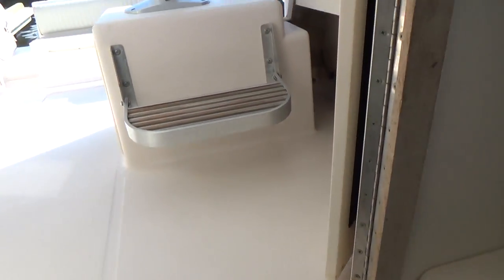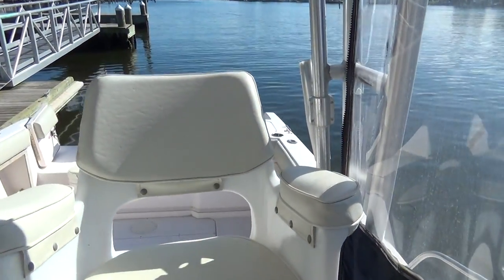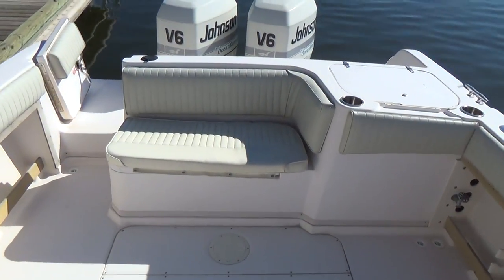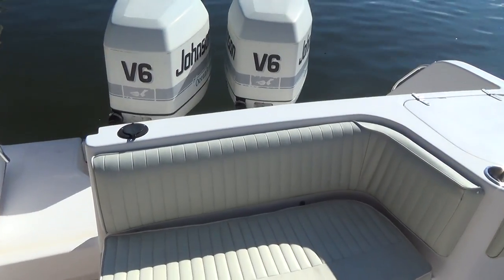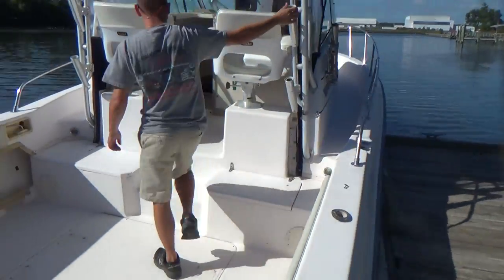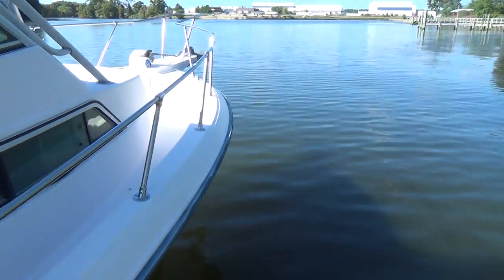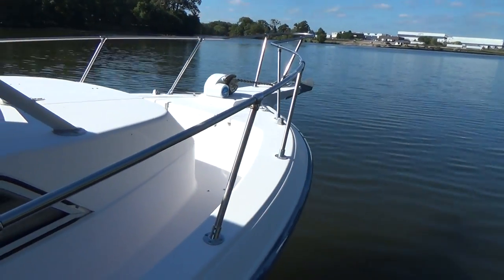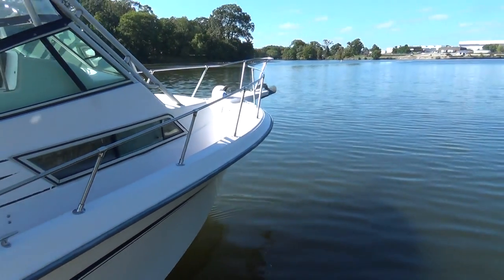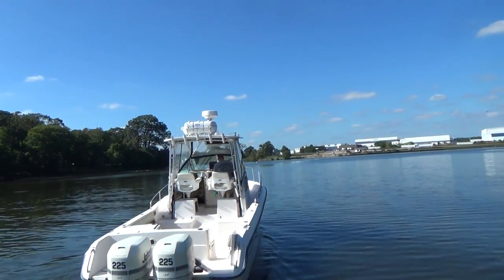Overall condition I would say is excellent. We're going to have Gary hop on board and jump her up on a plane. One thing you always want to remember with two-stroke engines: they are going to smoke when you first start them up. This boat also has the bow pulpit forward along with the anchor and anchor rode. It also has a life raft — I'll come back to that in just a moment.